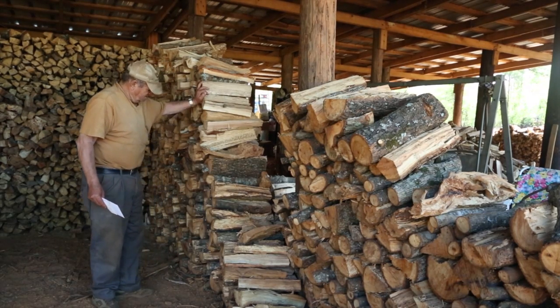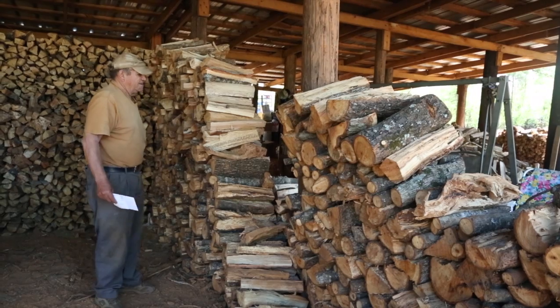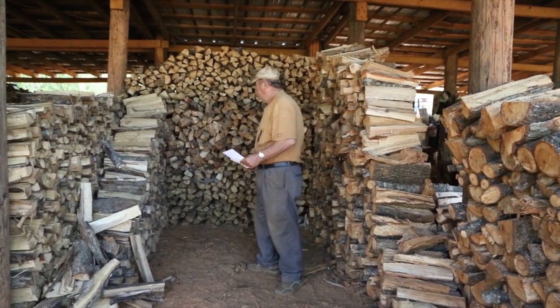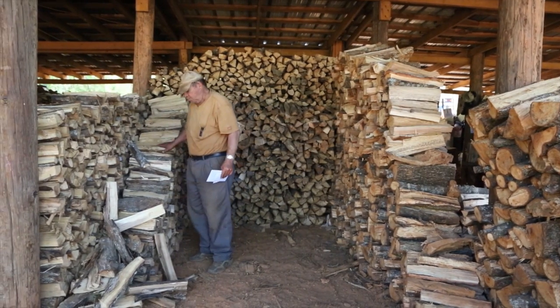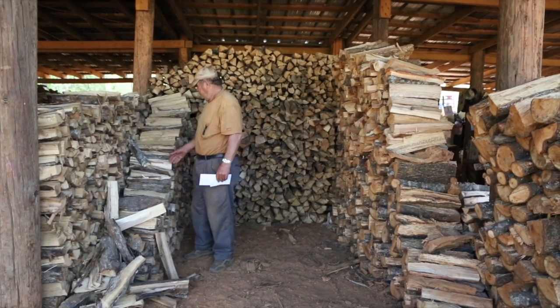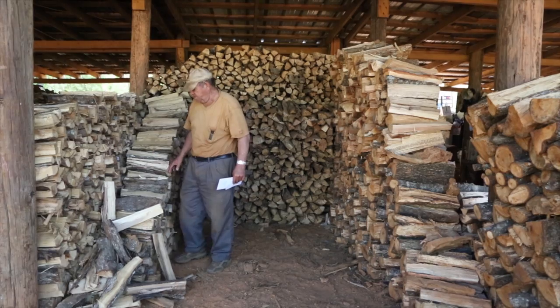This back here is oak. Most all this oak here is oak. It's mixed with oak and maple and all different kinds of wood.